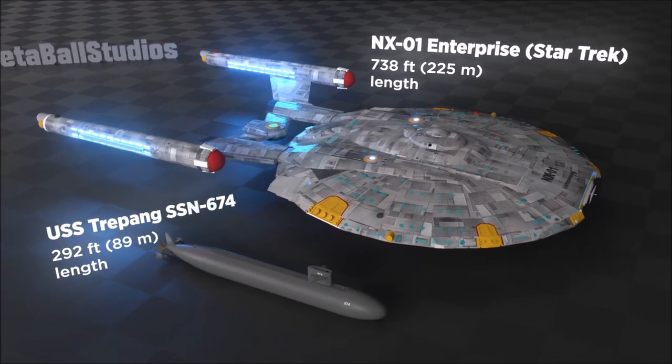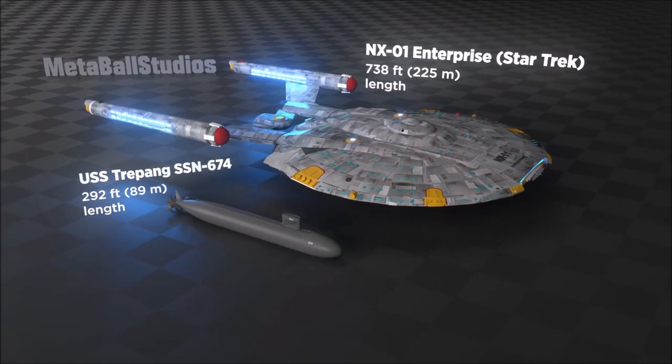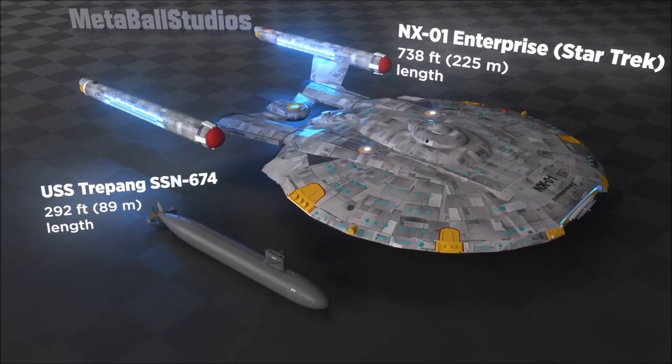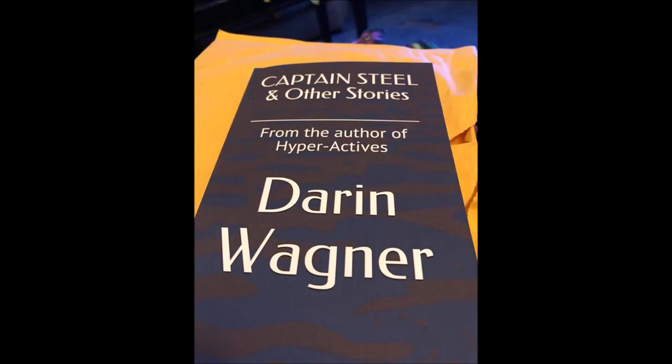In the future, look for more videos like this one, where I compare the size of various Star Trek and other fantasy vehicles to the USS Trepang, a Sturgeon-class nuclear submarine with whom I was intimately familiar in the 1990s, right up until the moment of her decommissioning. If you'd like to support this channel, feel free to like, share, and subscribe, and also consider buying a copy of my book, Captain Steel and Other Stories, on Amazon. A link will be in the description. Thank you for watching.